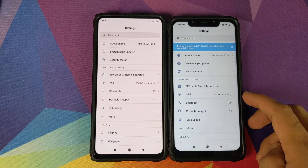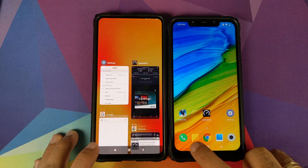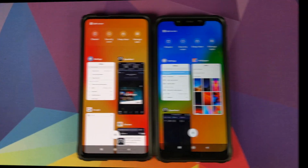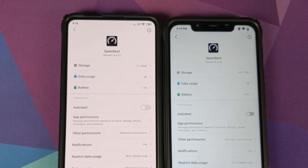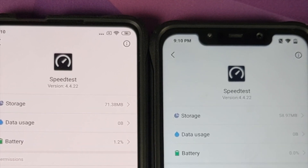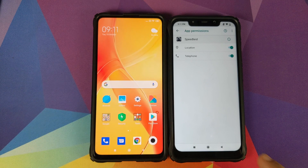We'll go back, and as you can see, they are connected to the same Wi-Fi network. We will be using an application called Speed Test for the purpose of this video. The version of the application being used is the same — 4.4.22 — and if we go into app permissions, you can see that on both phones the app has access to location and to the phone application.